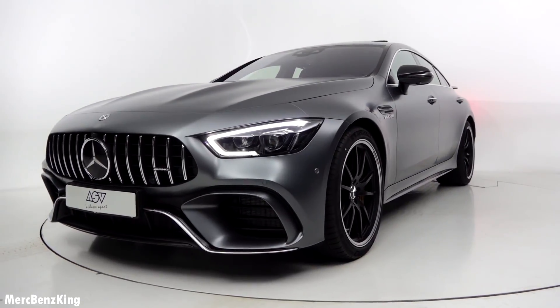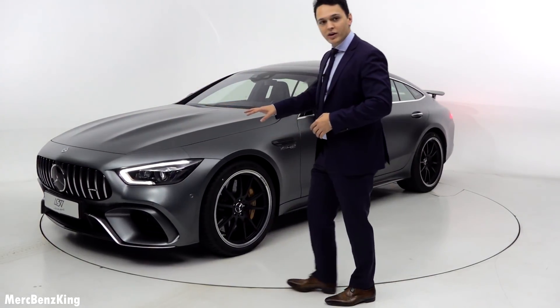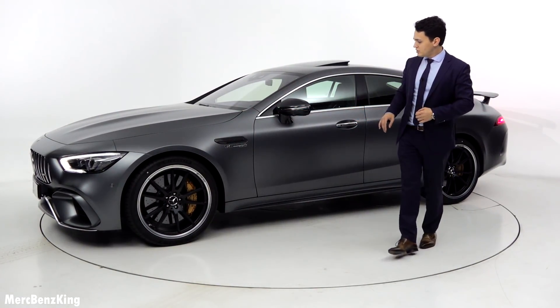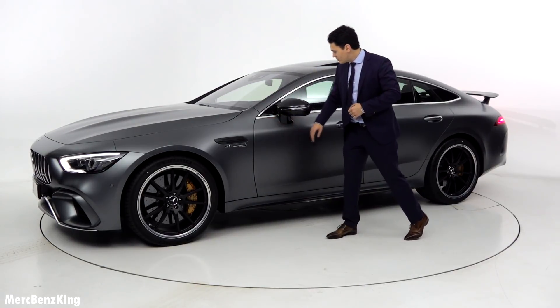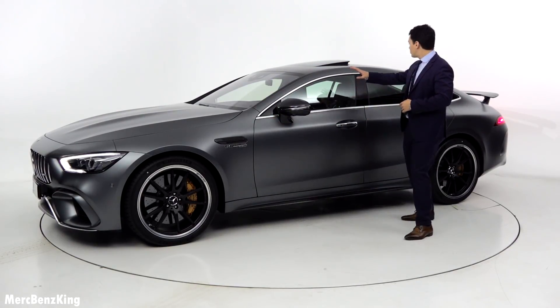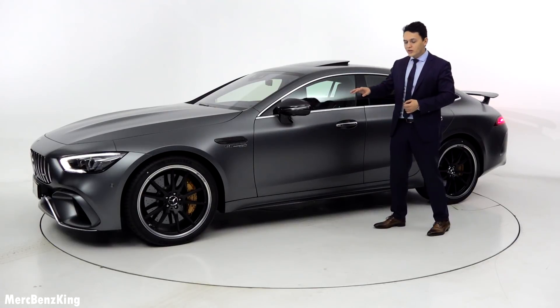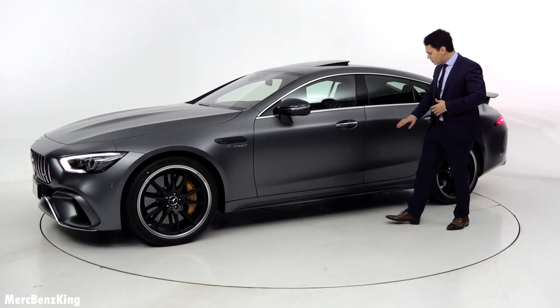From the front we will have a look at the side of the car. It has a beautiful Panamericana grille and from the sides you can see this amazing V8 bi-turbo 4Matic+ emblem and the gorgeous coupe line with very thick curves at the side. It also has a lot of carbon elements on the side mirror and the side skirts.